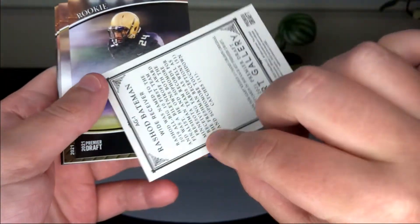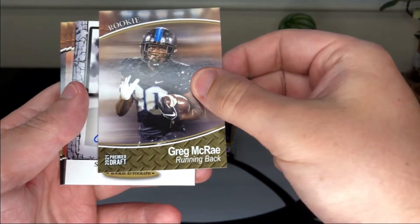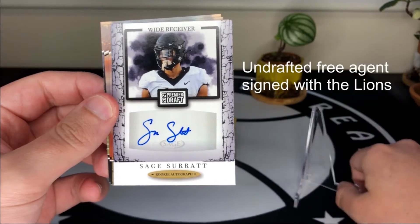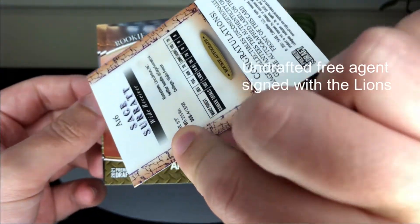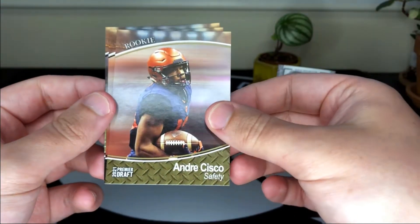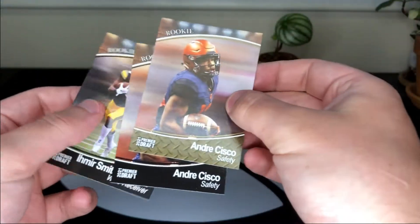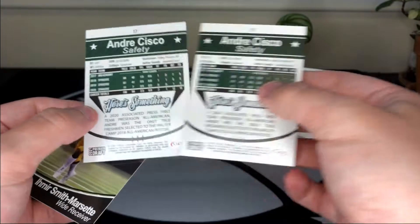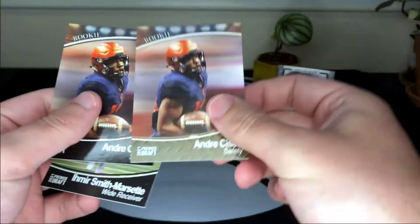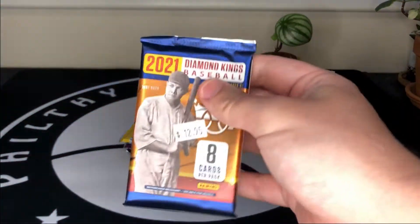We get Rashad Bateman, D'Angelo Amos, Greg McRae, and our auto is Sage Surratt — I'm not too familiar with him but I'll put in an edit so we can see where he was drafted. This is just a base auto. We also get Andre Cisco, a possible parallel of Andre Cisco at the bottom — it's not numbered though — and then Smith-Njigba to round it out.